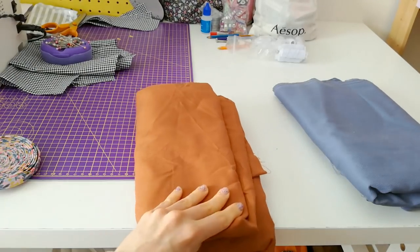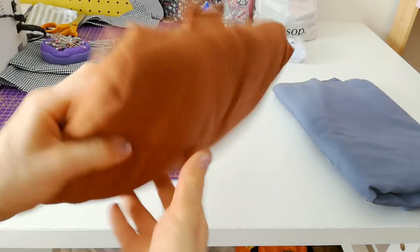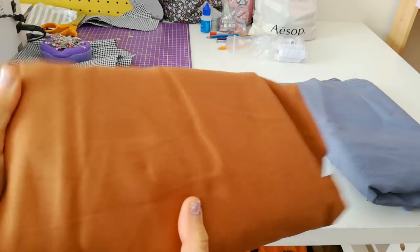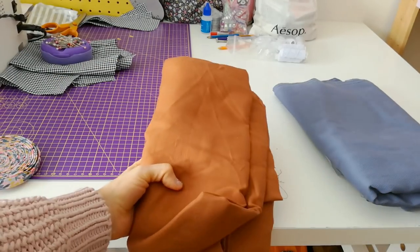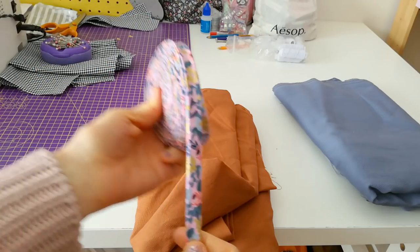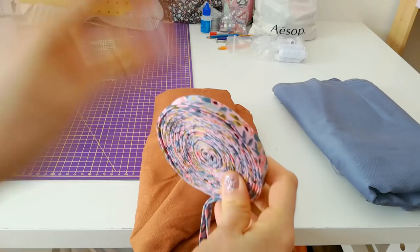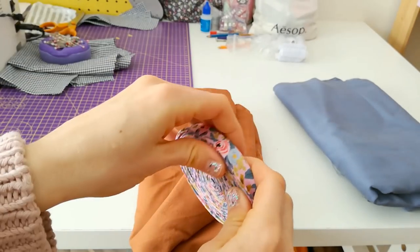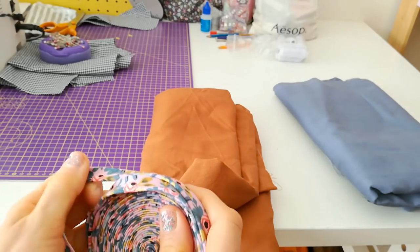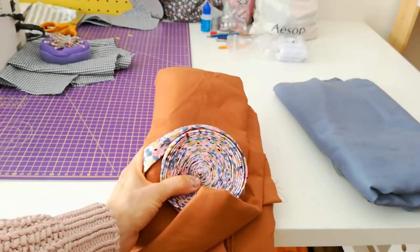Next on my list is this orange twill that I got from So Sew Sunshine. I'm going to make the Taille jacket from Pauline Alice patterns with it. I'm not going to line it — instead I'm going to bind all the seams with this amazing bias tape from Cotton and Steel, which is a paper print. There's a shop on Etsy that sells it already made up like this, and I know I could use scraps but I don't have any for this, and when I found it I thought it would look so pretty on the inside.